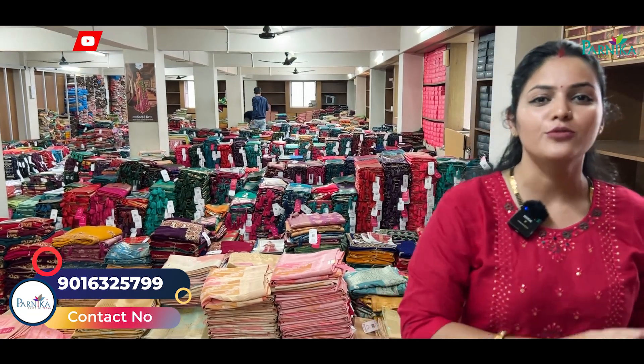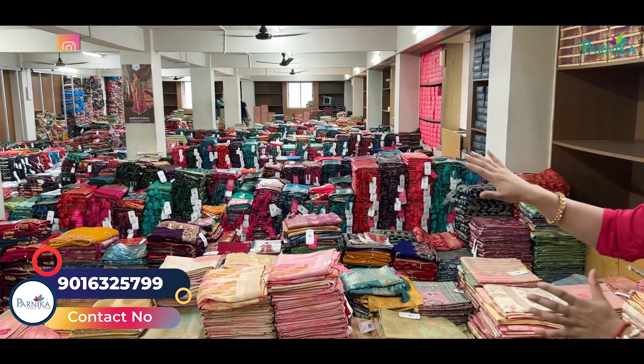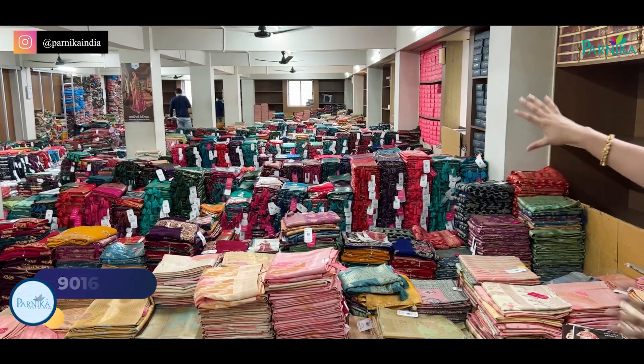Hello friends, I am Dipali Dixit from Parnika India. I am very welcome to all of you. Today I have brought you all to Silka collections. Behind me you will find a factory here.